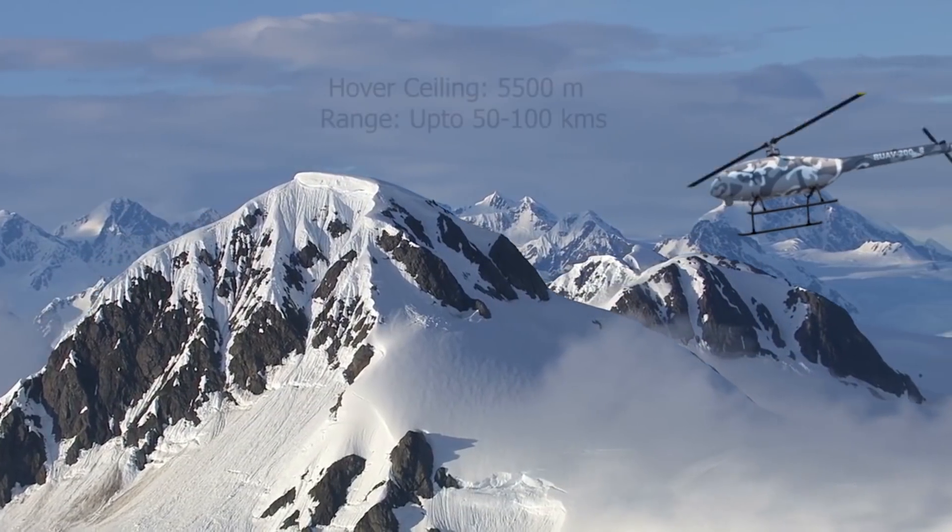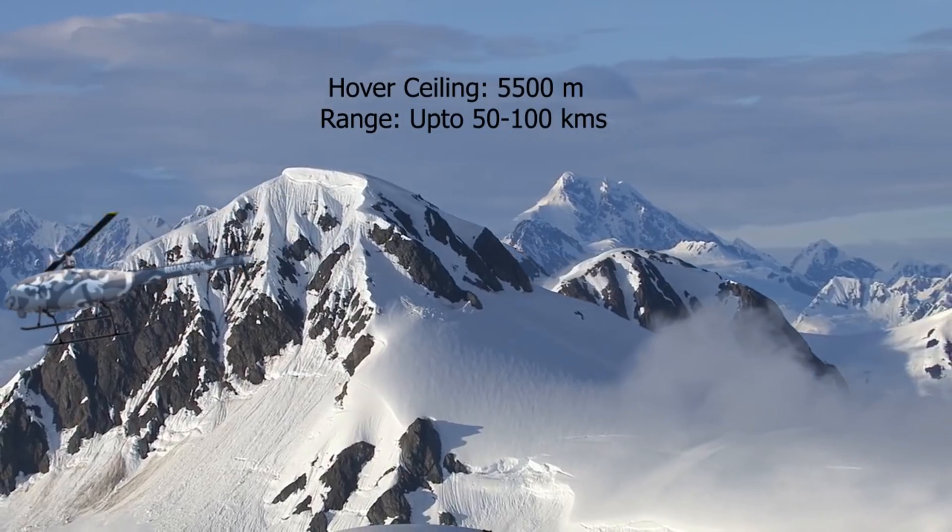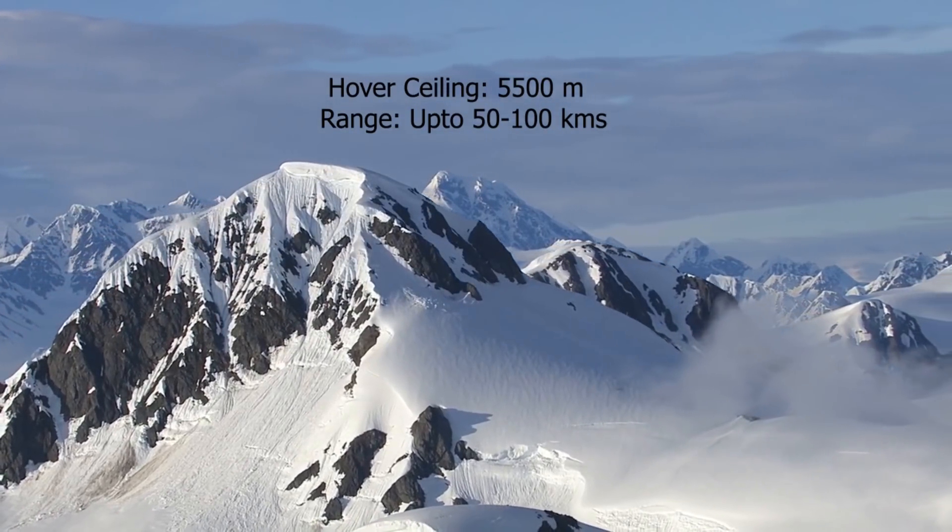The RUAV can operate from altitudes up to 5500 metres and carry a payload of 20-30 kg to a distance of up to 50 km.